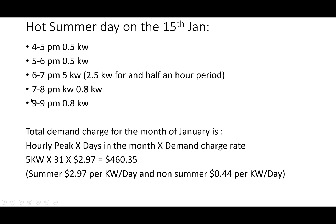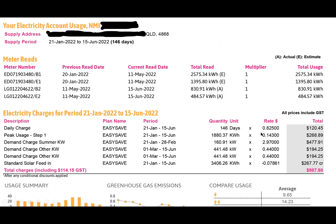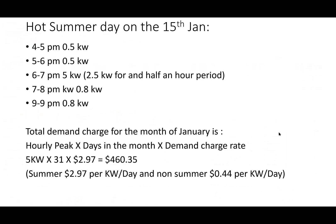The total demand charge for January is the hourly peak times the number of days times the demand charge rate: 5 kilowatt × 31 days × $2.97 = $460.35 for that month. And this is on top of the usage rate - we still have to pay the 14.3 cents per kilowatt-hour for everything we use, as well as this $460. That's how ridiculous the price can get.